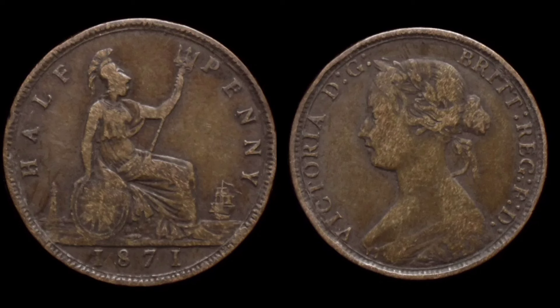Our eyes now move to the right-hand side with a portrait of Queen Victoria looking to the left, 'Victoria' in lettering on the left-hand side, and 'By the Grace of God, Queen of Britannia, Defender of the Faith' on the outer.